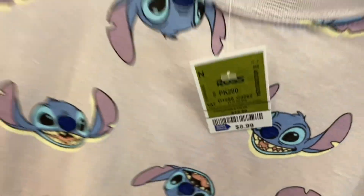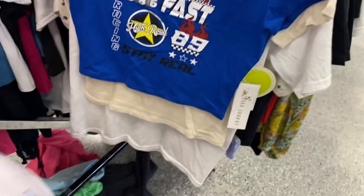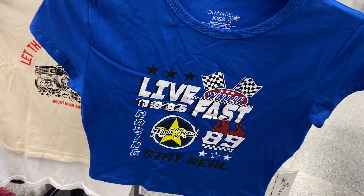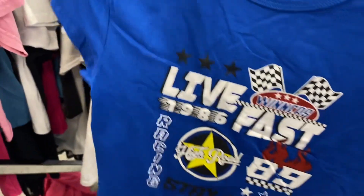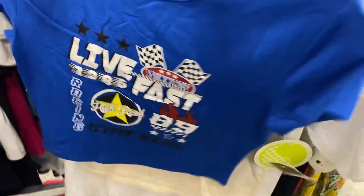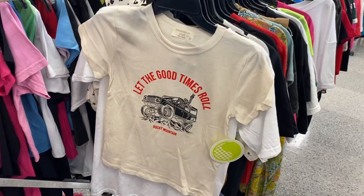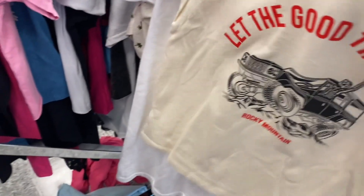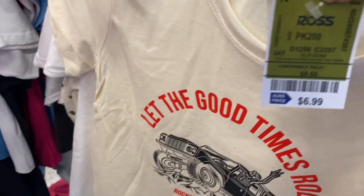They also have some cute graphic tops over here. This one's Lilo and Stitch for $8.99 — I thought it was cute, looks like it's kind of cropped. Here's another racing one, also cropped — 'Live Fast' — and this one's $6.99. It says 'Let the Good Times Roll, Rocky Mountains' and there's a skeleton.